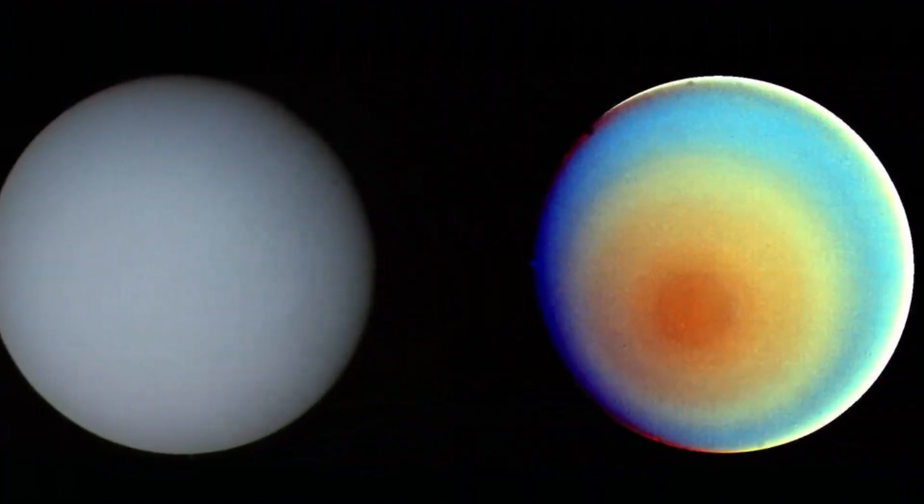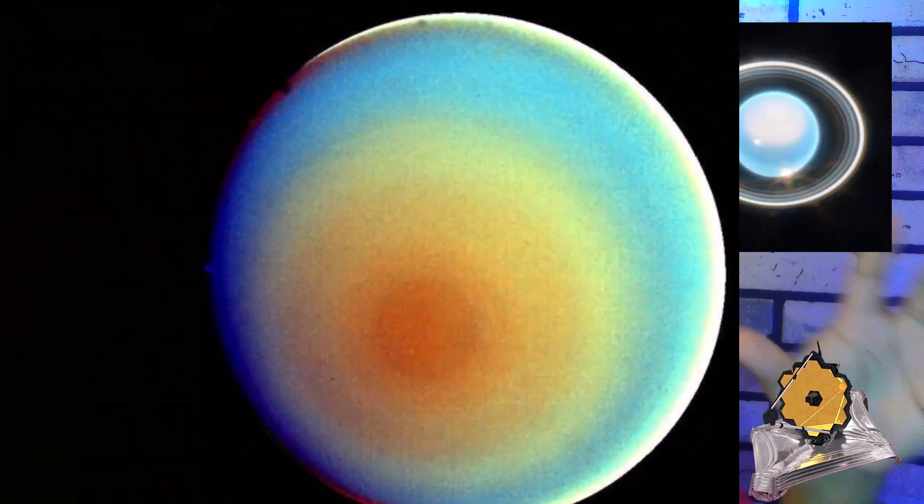In contrast, Voyager 2's images show more of a blue-green combination focused on the visible spectrum, which is not as rich in detail and analysis. It will be fantastic to compare James Webb's image not only with past Voyager images but also with a future image expected around 2028, when we hopefully get the summer view of this planet.